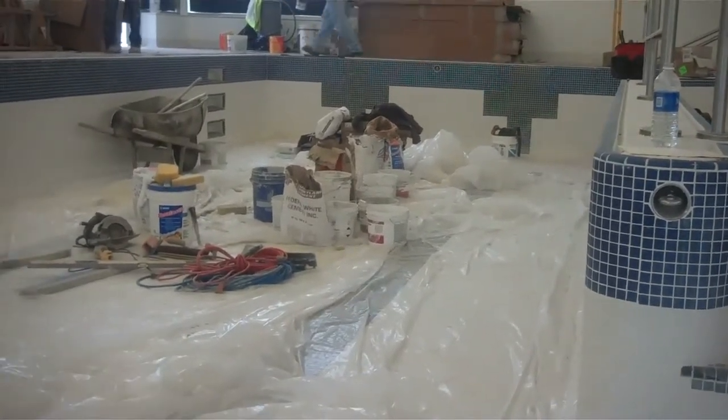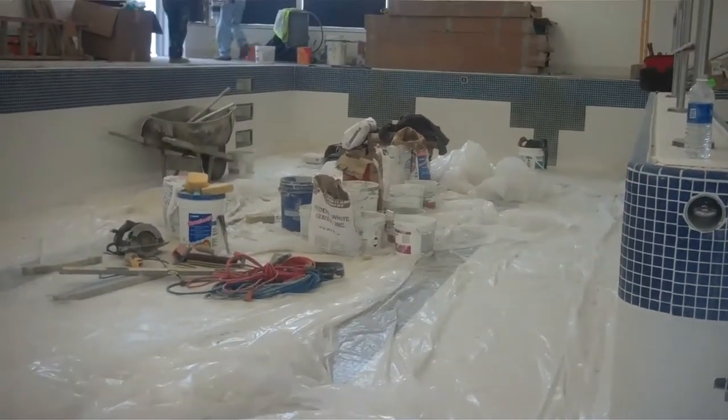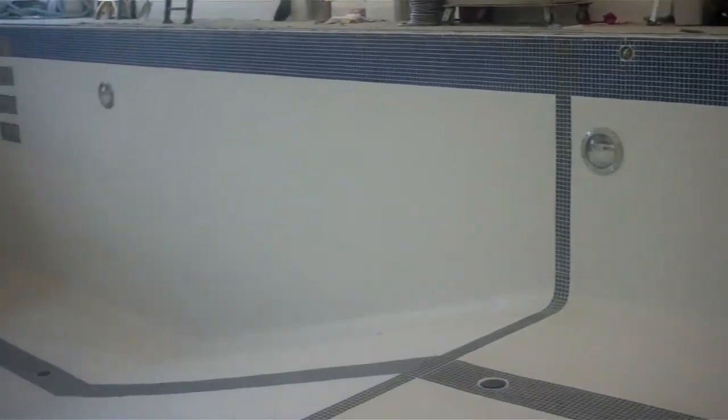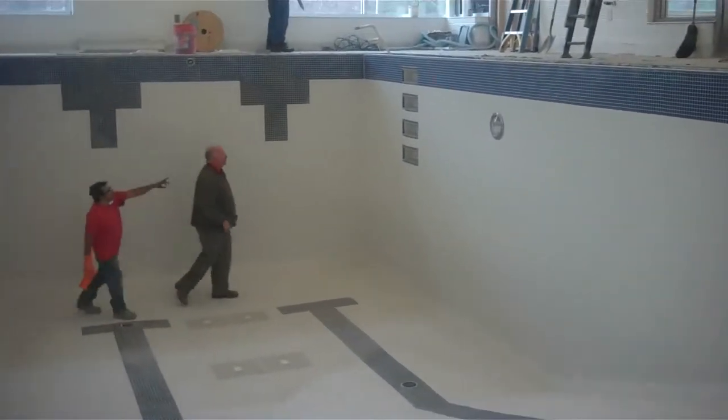I'm just going to give you a view. What I'm showing you now are the lap lanes, and these are going to be two extra wide lap lanes. There's going to be plenty of room to swim.